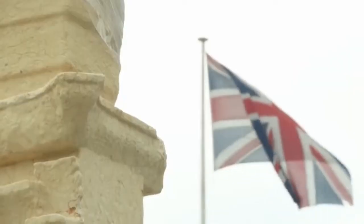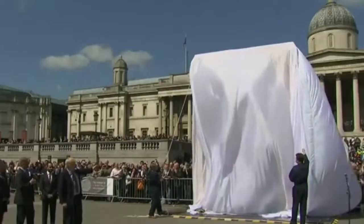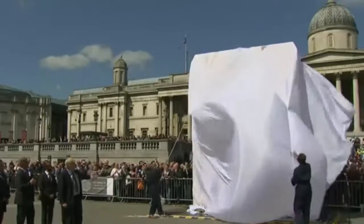New structure in the history of this city. Ladies and gentlemen, the proud arch of Palmyra. Three, two, one.